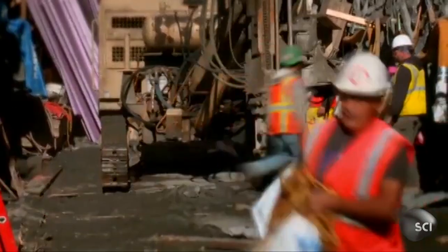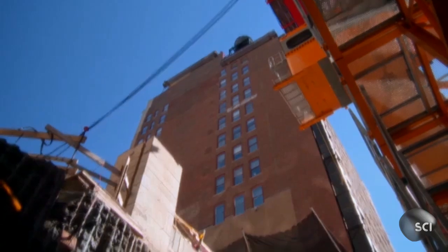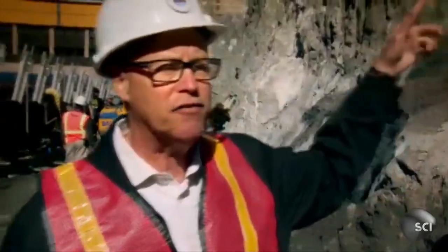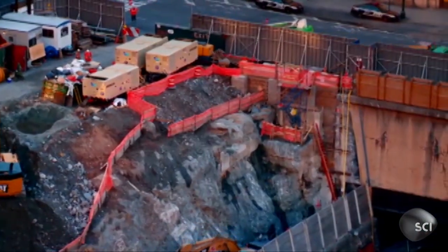What's below ground at your site has to be able to support the structure that will follow. We're looking for rock, we're looking for this material, but we can't necessarily see it from up above. We see pavement, we see soil — we don't know where it is.